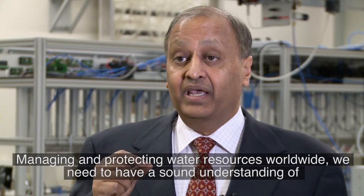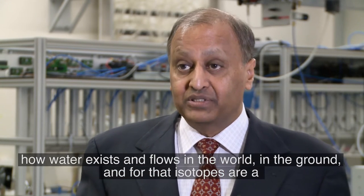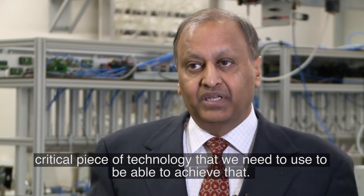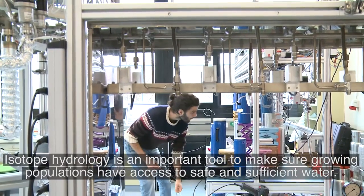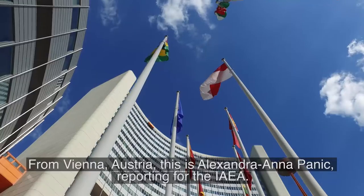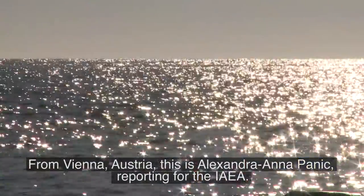Managing and protecting water resources worldwide, we need to have a sound understanding of how water exists and flows in the world, in the ground. And for that, isotopes are a critical piece of technology that we need to use. Isotope hydrology is an important tool to make sure growing populations have access to safe and sufficient water. From Vienna, Austria, this is Alexandra Anapanic reporting for the IAEA.